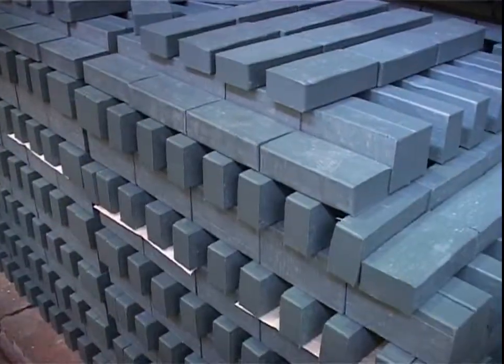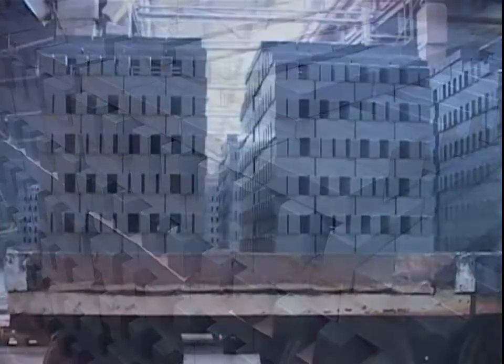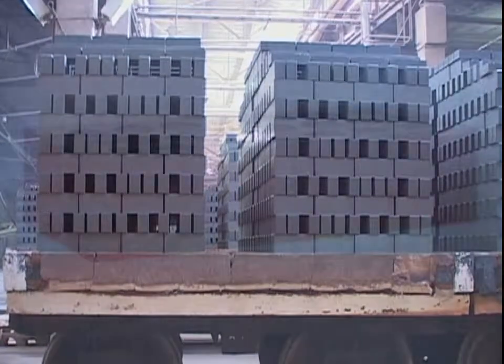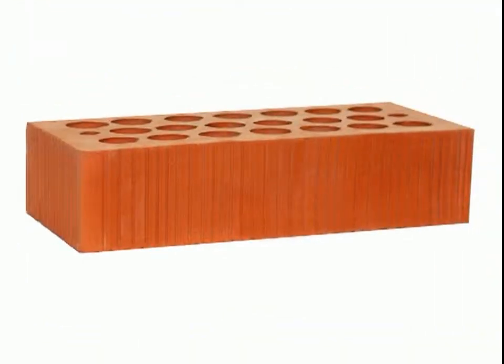We recommend using the stiff extrusion technology to produce high-quality facing brick in locations where medium or high-quality clay is available. We provide the most cost-effective technology from raw clay to finished brick.